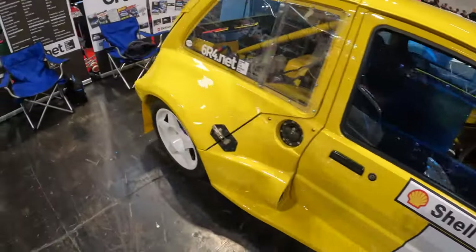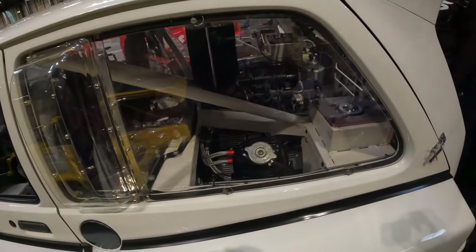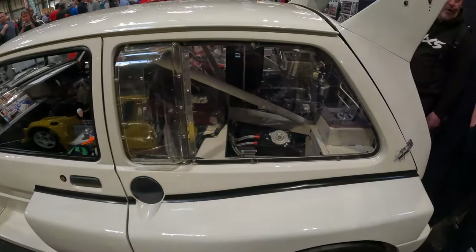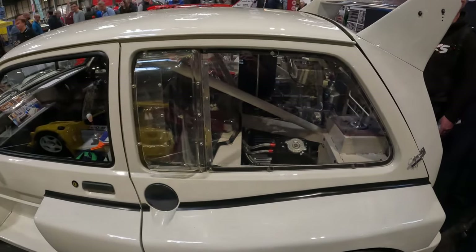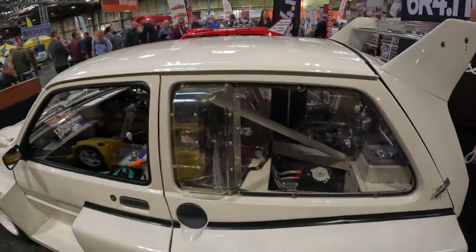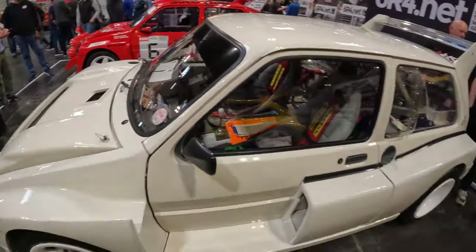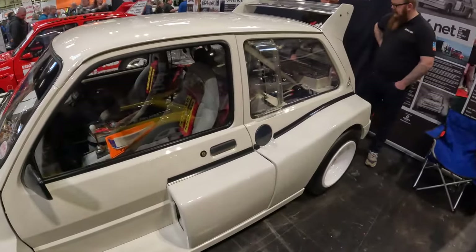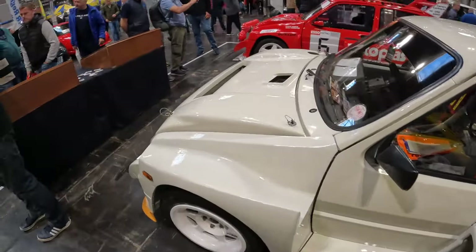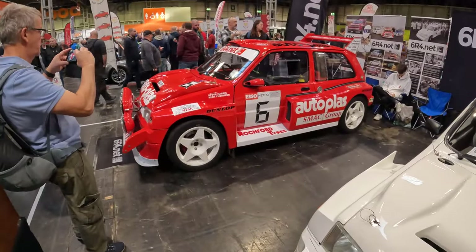This yellow 6R4 is absolutely gorgeous. The 6R4 is basically a Metro with a custom-built Austin Rover V6 putting out a stupid amount of power. This engine was nearly put into production — the MG EXE was one of the sports cars being considered around the same time as the MGF — so that engine was nearly put into production but wasn't. Not many of these cars around; they are absolutely nuts, but they sound great and they drive great.